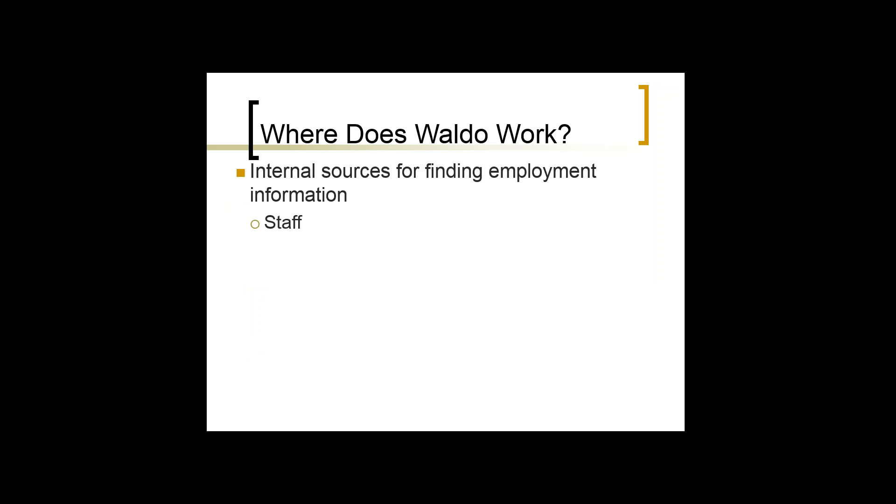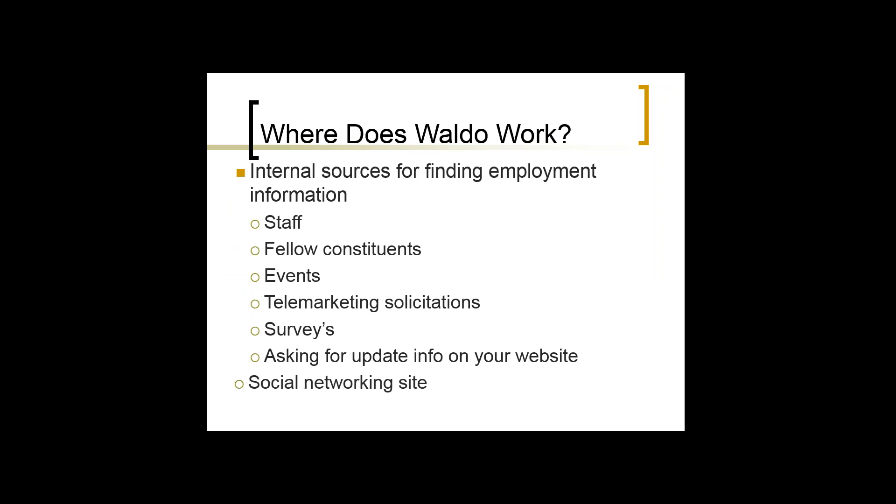Internal sources for finding employment information: there's no one end-all and be-all source. I think of it like boxing — it's usually not one hit that knocks a fighter down, it's a series of hits from all different sides. Eventually there is that one hit that knocks them down, but you don't know which one it's going to be. I think of it the same way with getting employment information. If you create a good process of trying all these different things, you're eventually going to get that employment information.